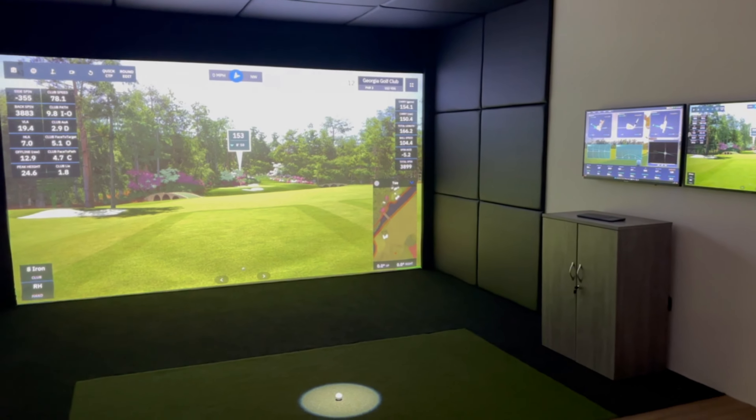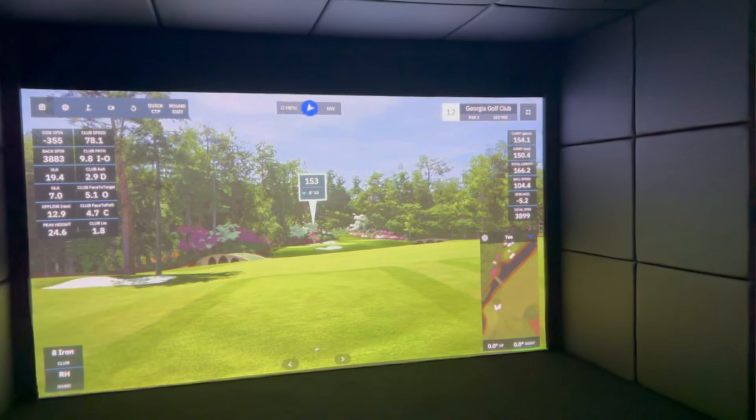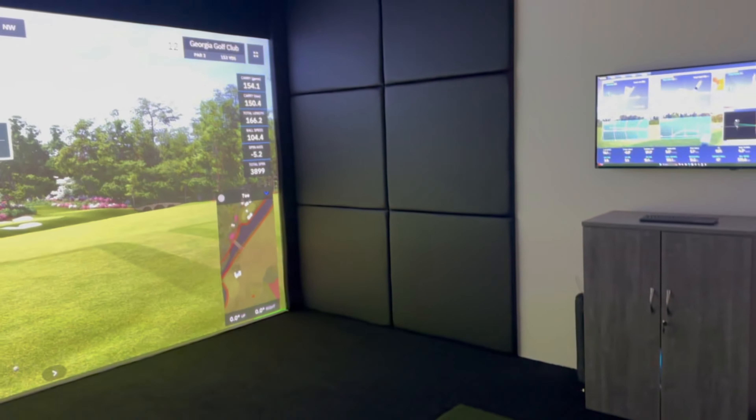Hi guys, it's Steve at Golf Tech Systems. Welcome to our latest installation, and what an installation this is. Fitted room solution with Pro-T VX. We have got our upholstered wall panels, Huxley T-Turf with black turf.